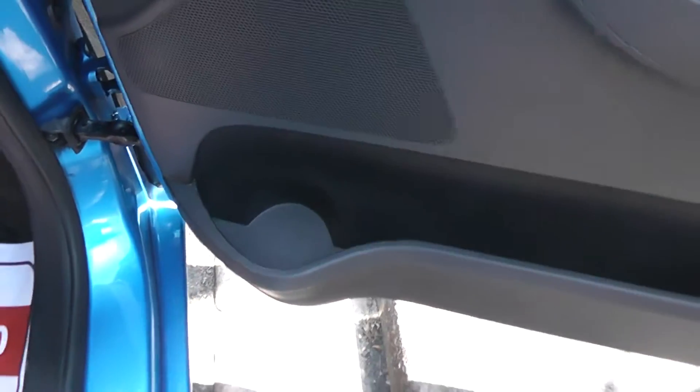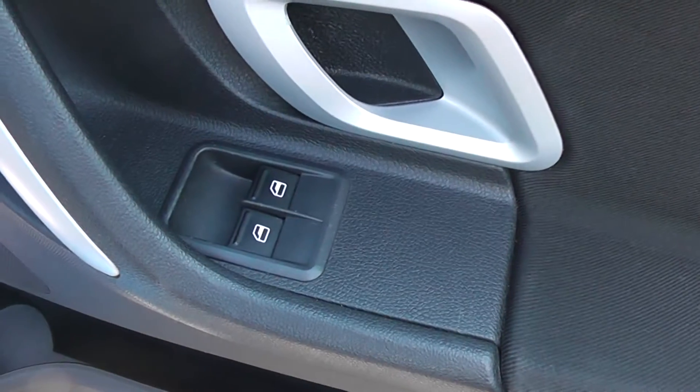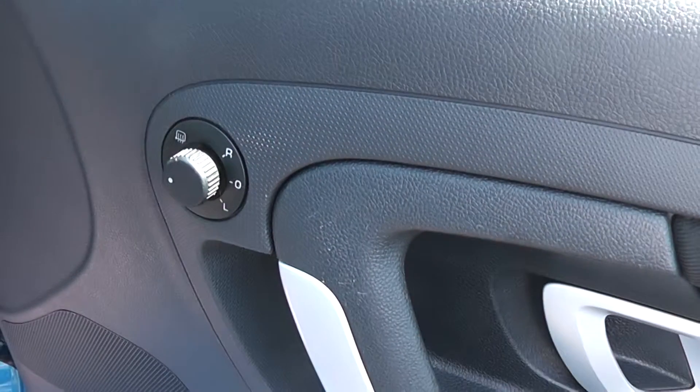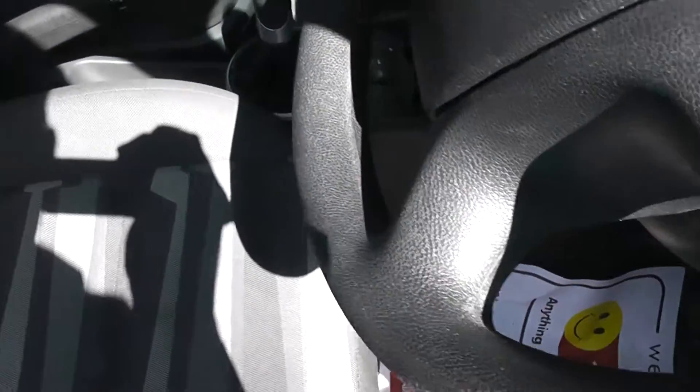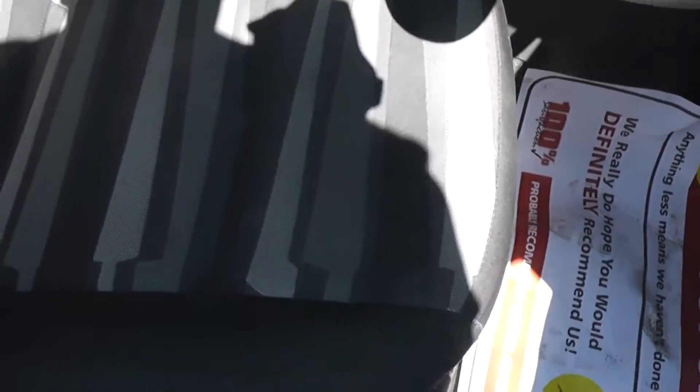Moving forward to the driver's door, the driver has a little bit of extra storage with a cup holder at the front. It's got front electric windows and also heated, fully adjustable electric door mirrors. Inside, the upholstery is a grey patterned cloth and is in pretty good condition.